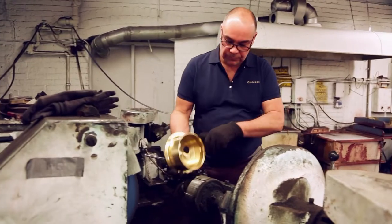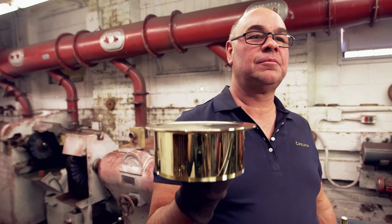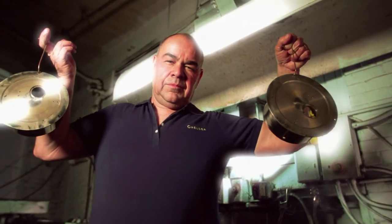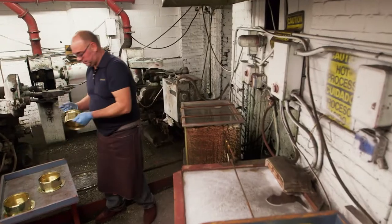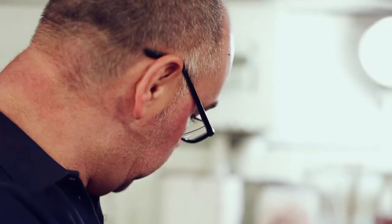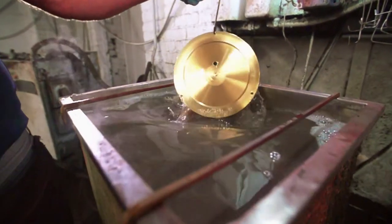The case is then sent here for cleaning. Bob buffs the brass using this wheel, then soaks it in an ultrasonic bath — a tank of liquid flooded with high-frequency sound waves, which create a scrubbing brush action within the fluid. So it thoroughly cleans the brass and removes any imperfections.